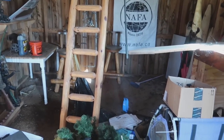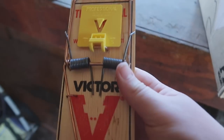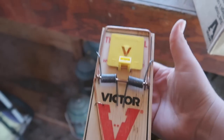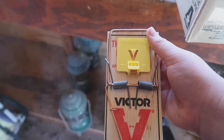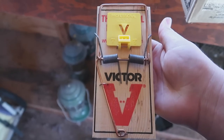I went ahead and got a whole dozen Victor rat traps - these are the pro ones. When I weasel trapped, that's what I used. If you guys want to see some weasel trapping, I'll probably do that because I really enjoy it, but we need to get these rats out of here - it's getting out of hand.